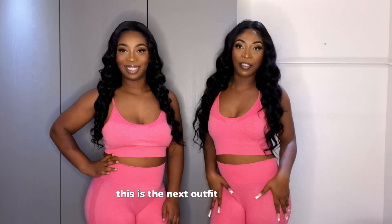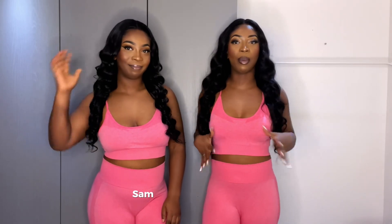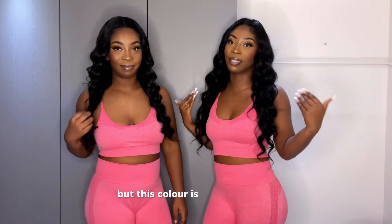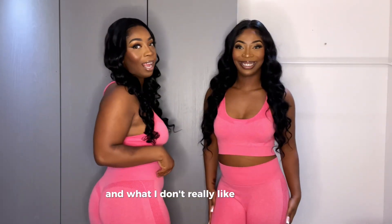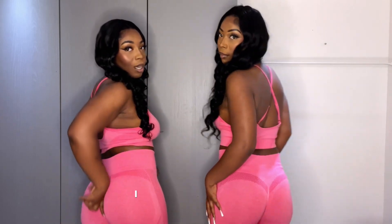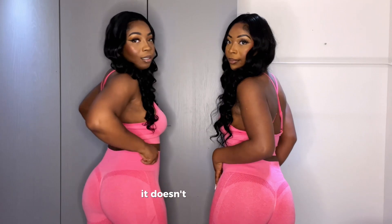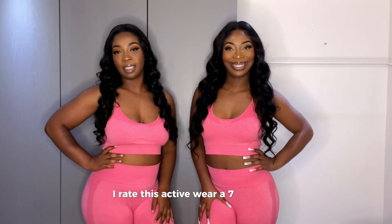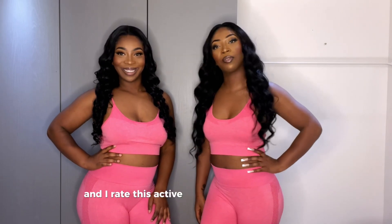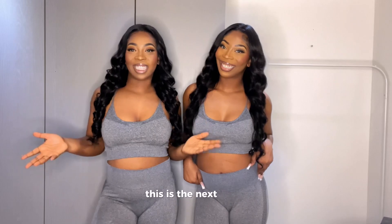On to the next. This is also a workout set — it's a two-piece set. I really love this color; it's hot pink. I got this in a size large and I got this in a size medium. What I don't really like about this is that the butt scrunch — I wish it goes more inside. It doesn't. I mean, it's flattering, but it's okay. I rate this activewear a 7 out of 10, and I rate this activewear a 7 out of 10 as well.